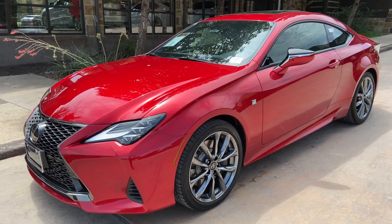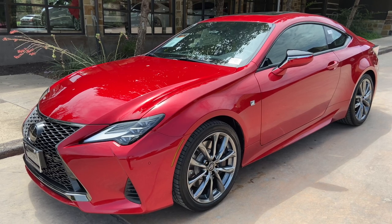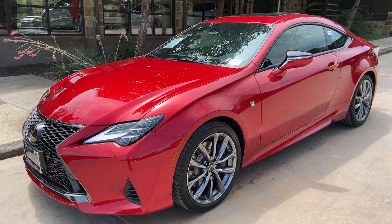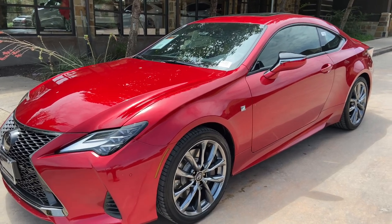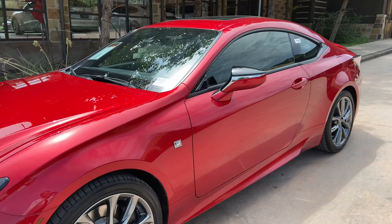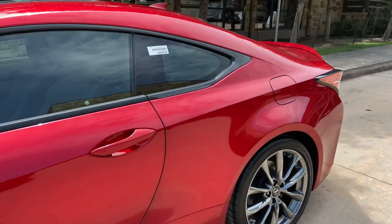Welcome to North Park Lexus at Dominion. My name is Kenny Vosick and today I'll be doing a walk around on the 2020 Lexus RC350 F-Sport in the infrared exterior and black NuLux interior.